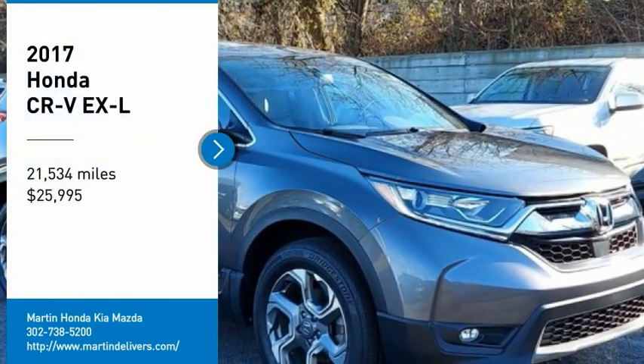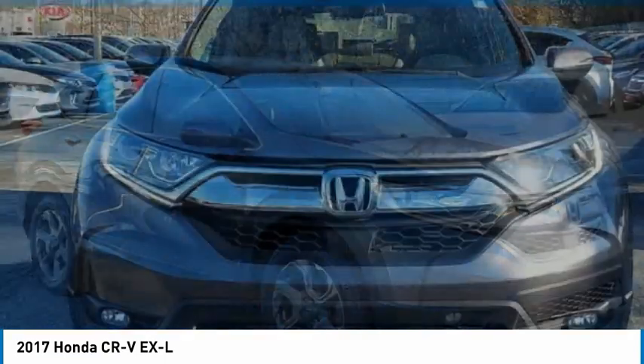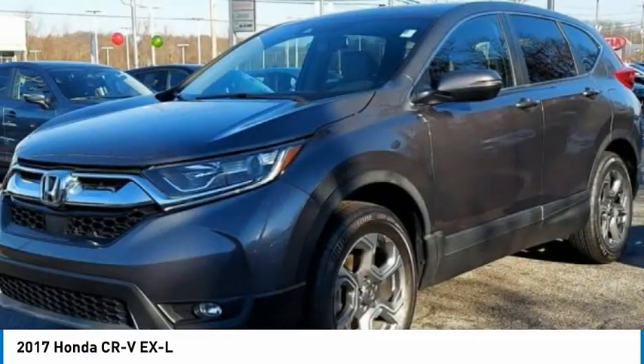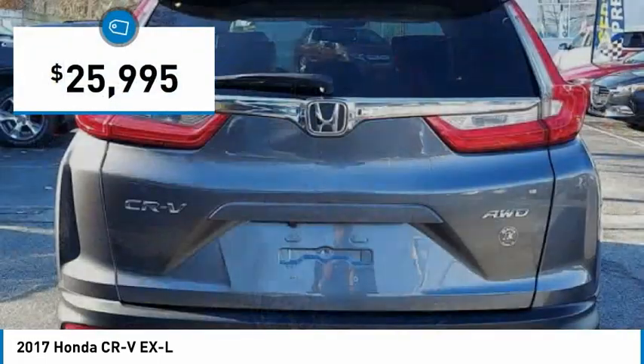We are pleased to show you the 2017 CR-V — a top-recommended vehicle because of its car-like driving manners, good value, cool technology, and comfy interior, and is priced below $30,000.